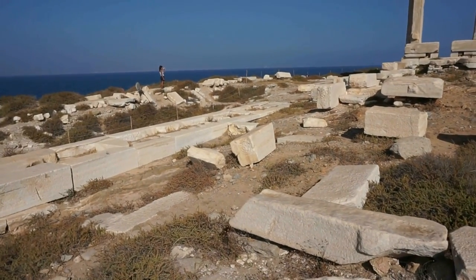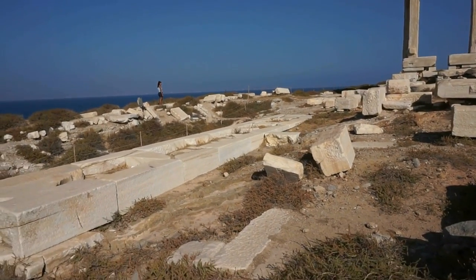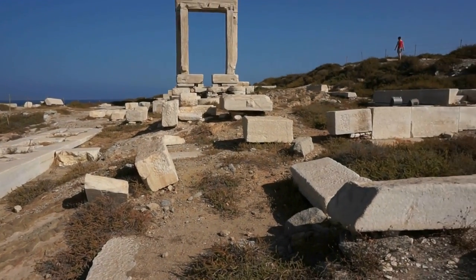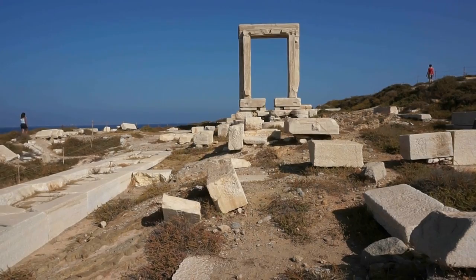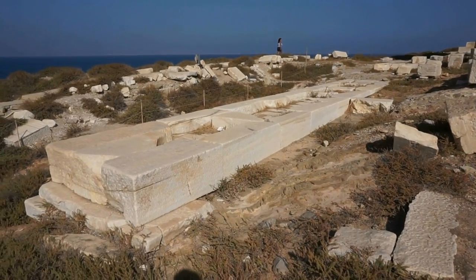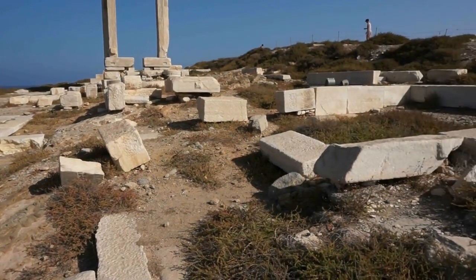Now this marble that you see here is local marble — one of the best white marbles you can see and find in the whole of Greece. Marble from the site of Apollonas in the northern tip of the island of Naxos.